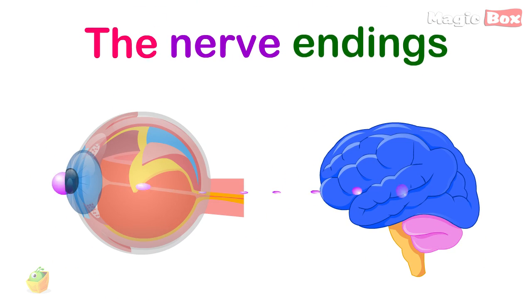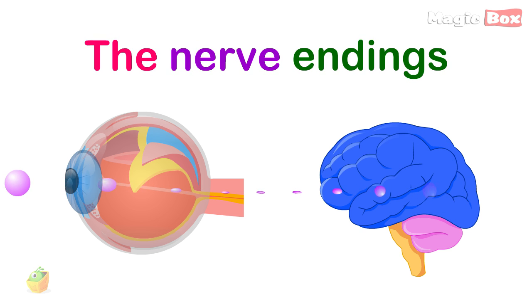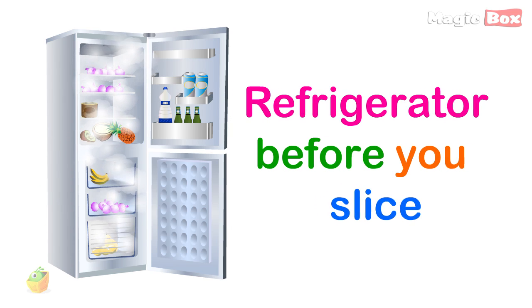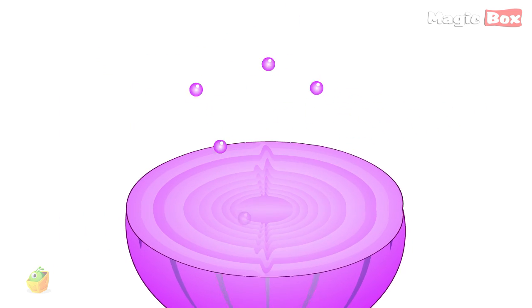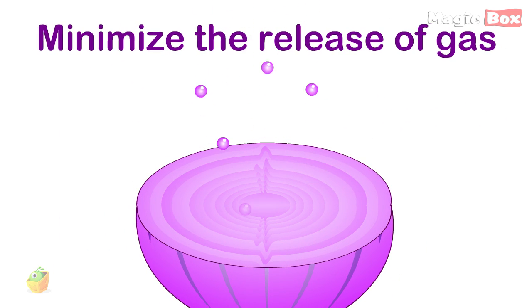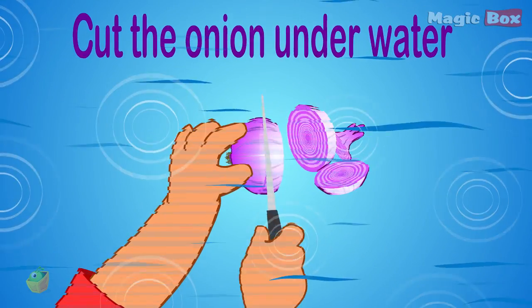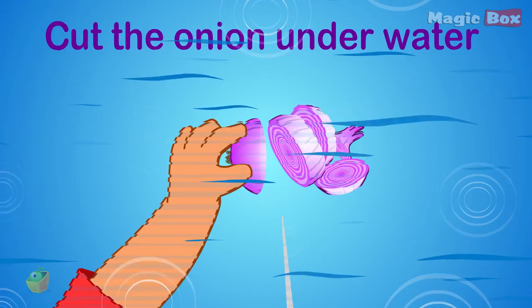The nerve endings in your eyes are very sensitive, and so they pick up on this irritation. Peeling the onion and then chilling it in the refrigerator before you slice it will minimize the release of gas. Another easy solution is to cut the onion underwater or run the tap over it as you slice.